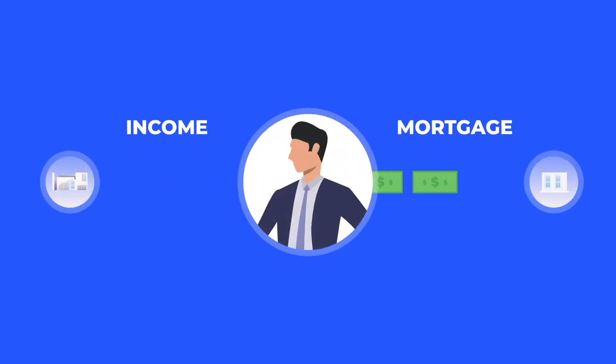Our goal is for you to generate income before your first mortgage payment, and that happens the majority of the time.